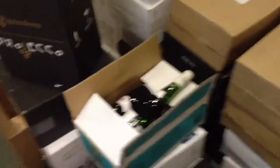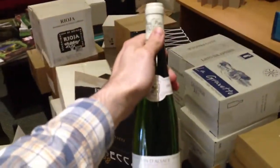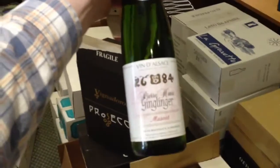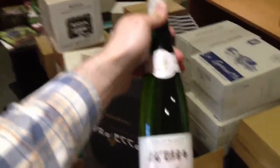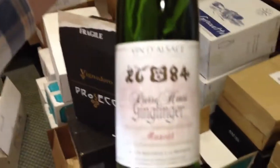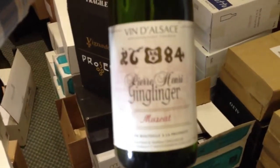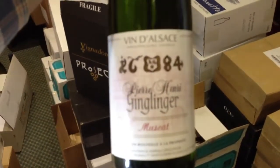One of the more interesting ones I wanted to really show you was this one here. It's a muscat. Now, don't be put off by the sort of tall, Germanic-shaped bottle that was associated with horrible blue nuns and black towers. This is a fabulous wine from Alsace, northwest France. It's organic, and it's down from $15.99 to $9.99, but we have very, very limited stock, so if you want to try it, get in soon.